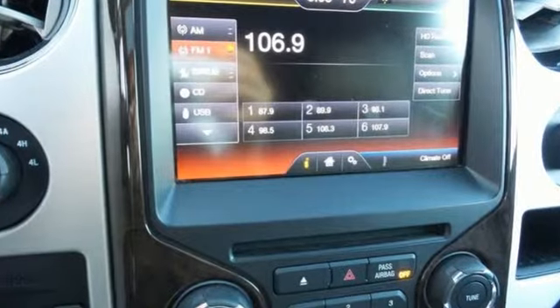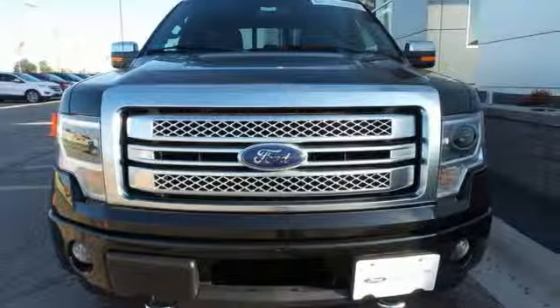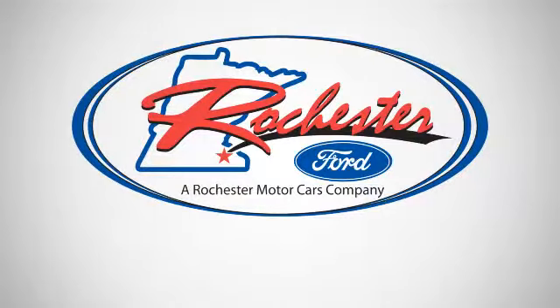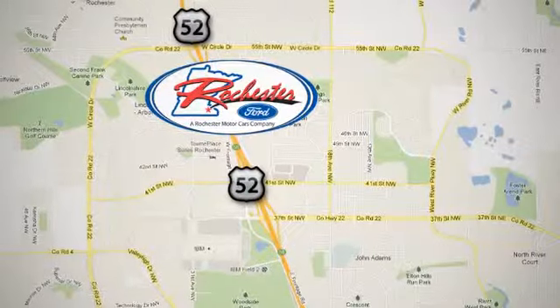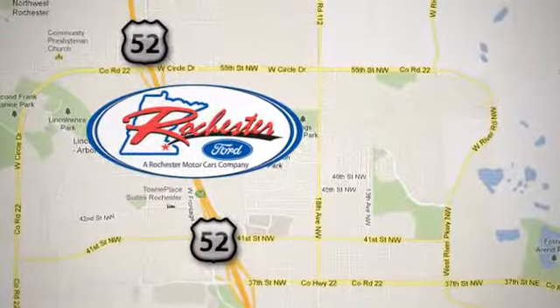This truck is built tough to come through when you need it most. See it for yourself today. Experience the difference at Rochester Ford. We're conveniently located between 41st Street and 55th Street NW on Highway 52 in Rochester, Minnesota.